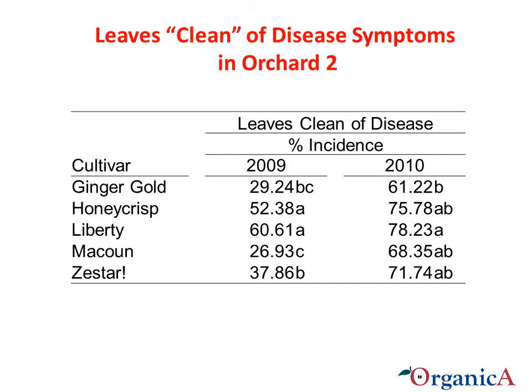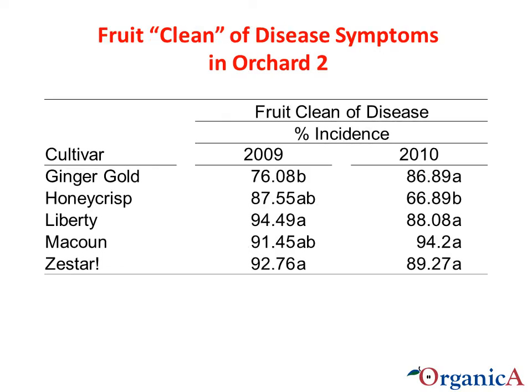Switching back to foliar data in Orchard 2: after assessing the incidence of various diseases on each leaf, we note if the leaf is clean of disease symptoms. In both years, Liberty and Honeycrisp ranked the highest in the percentage with no foliar disease symptoms. Similarly, for fruit, there is no clear pattern for the percentage without disease symptoms. Honeycrisp had the lowest percentage of fruit without any disease symptoms in 2010.